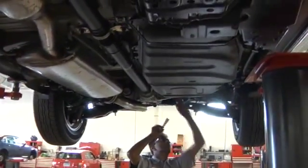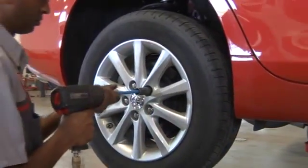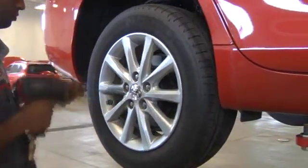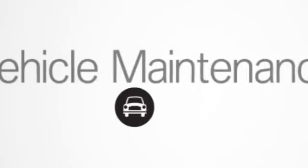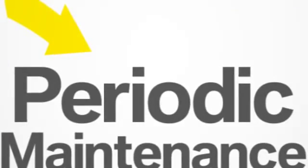To keep your Toyota looking and running like new, rely on our Toyota service professionals and follow the factory recommended maintenance schedule in your owner's manual. The combination is the best insurance you can have against unexpected costly breakdowns.